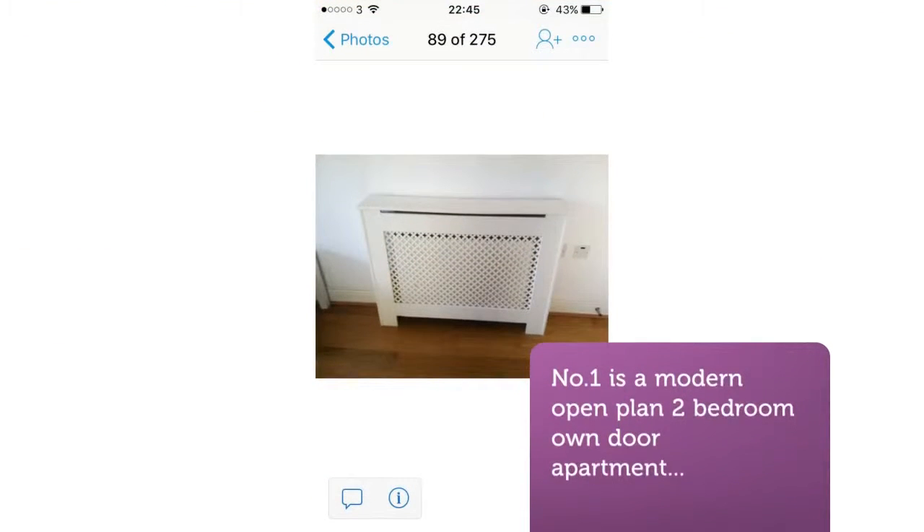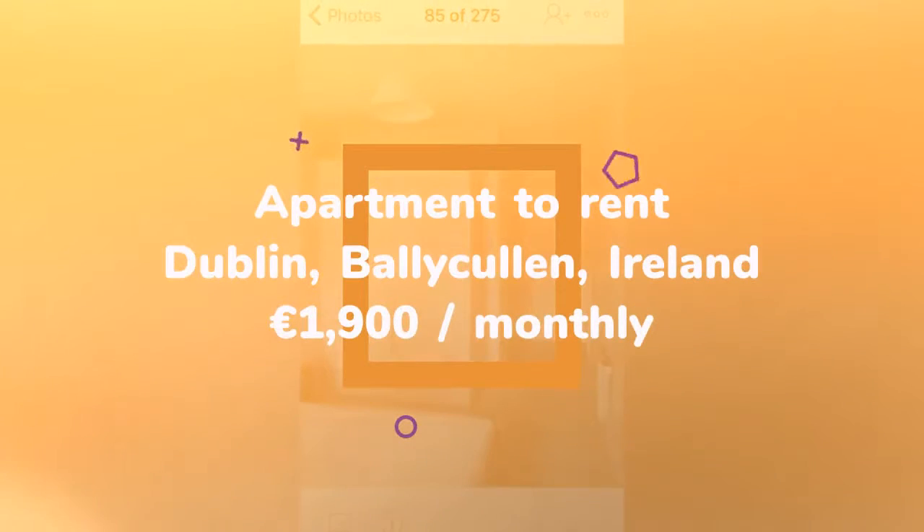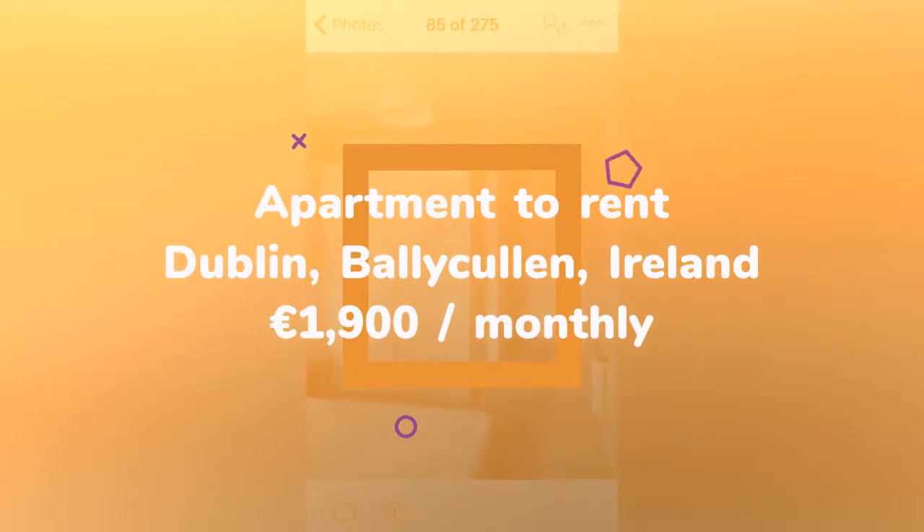The apartment living area is open-plan with a modern kitchen, with the appliances integrated for a sleek look, with ample room in the living area for a dining table and chairs, leading to the sitting room area which leads out to your patio.